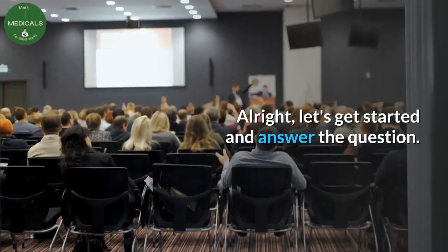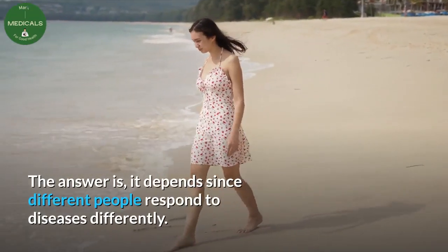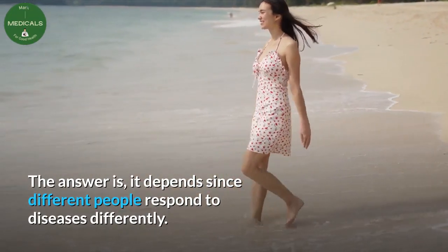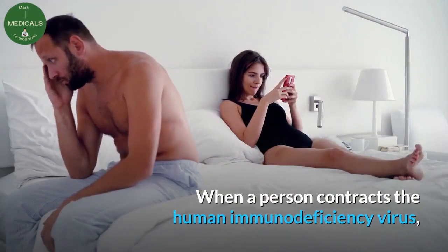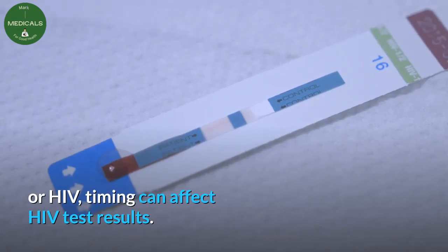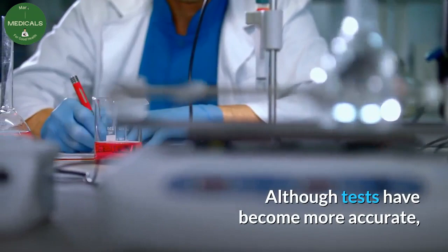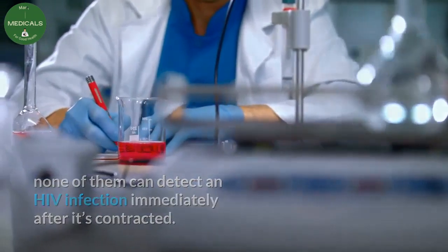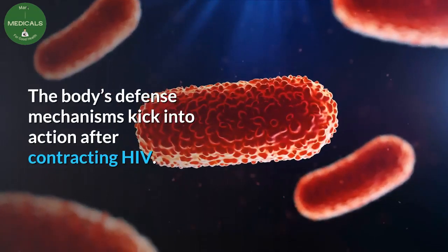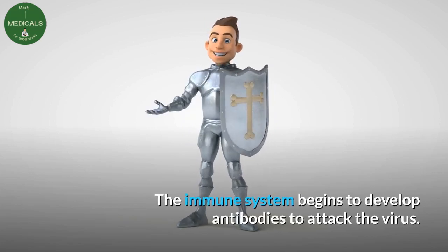Alright, let's get started and answer the question. The answer is: it depends, since different people respond to diseases differently. When a person contracts the human immunodeficiency virus or HIV, timing can affect HIV test results. Although tests have become more accurate, none of them can detect an HIV infection immediately after it's contracted. After contracting HIV, the immune system begins to develop antibodies to attack the virus.